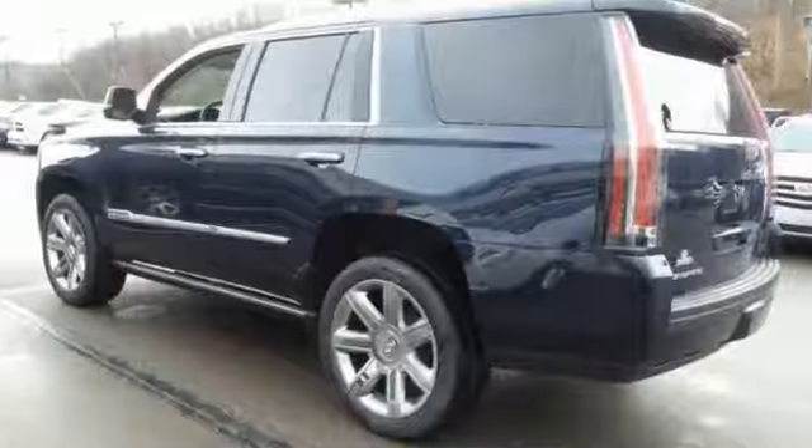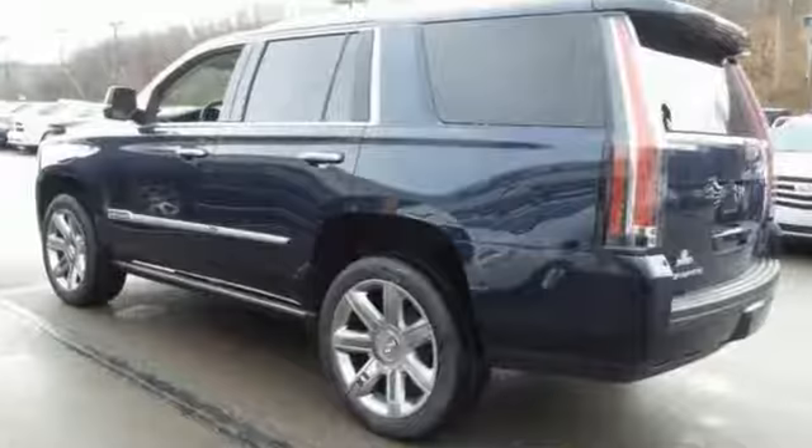Come on in today and experience true luxury for yourself. Mile One Motor World Cadillac is conveniently located at 150 Motor World Drive in Wilkes-Barre.